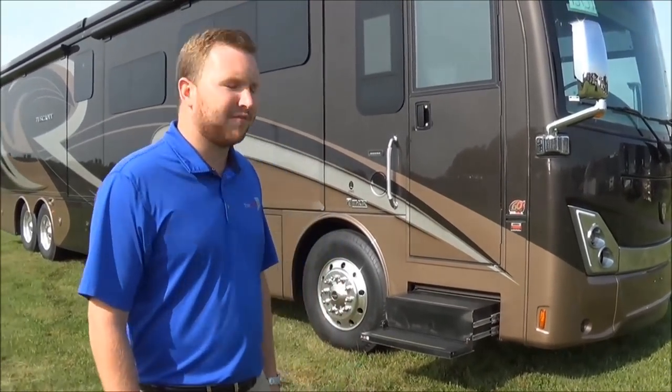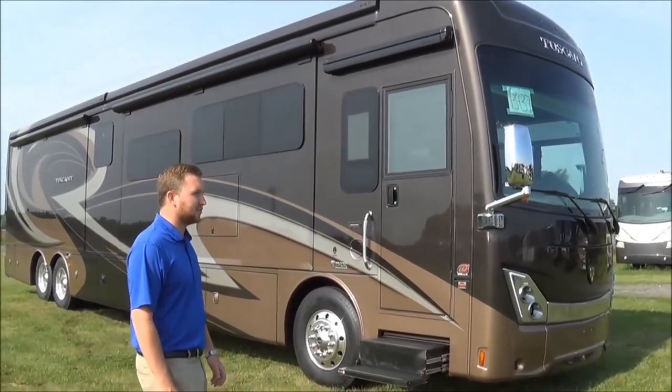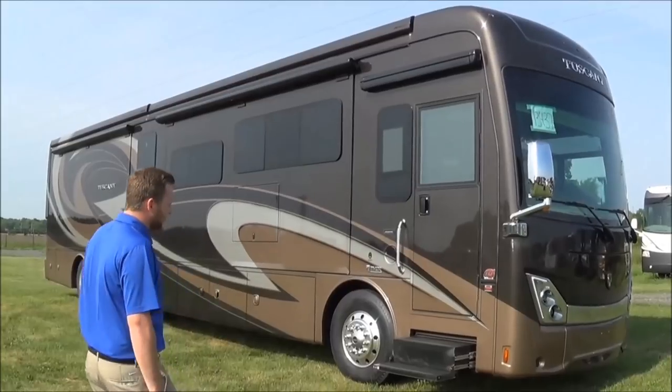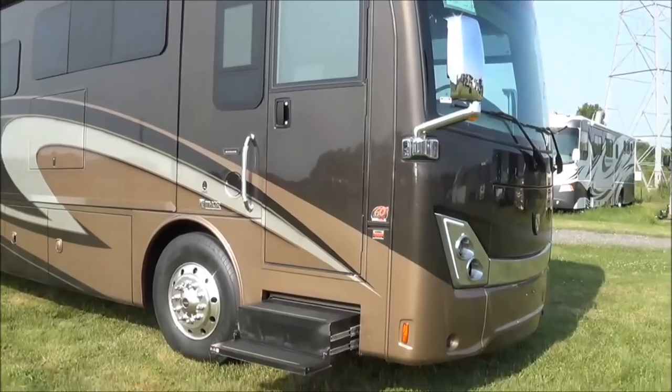Hey guys, it's Chase here with Total Value RV. We have the new 2019 Tuscany 45MX on the Freightliner chassis with the 450 horse Cummins on it. It's a beast.